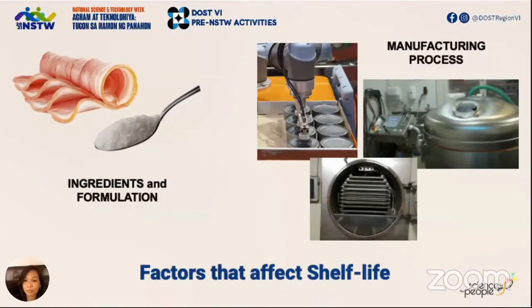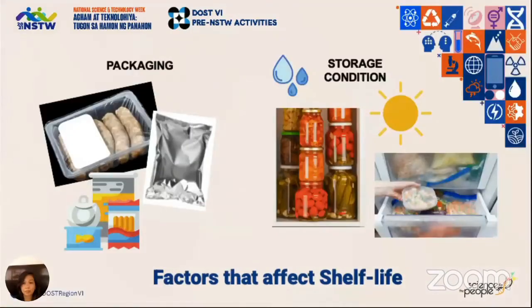A food that is sterilized would have a longer shelf life than one which was pasteurized. Next, what kind of packaging are you using? Is it transmissible? Does light get through, or does it protect your product from it? Modifying the atmosphere also contributes to extending your packed product's shelf life.